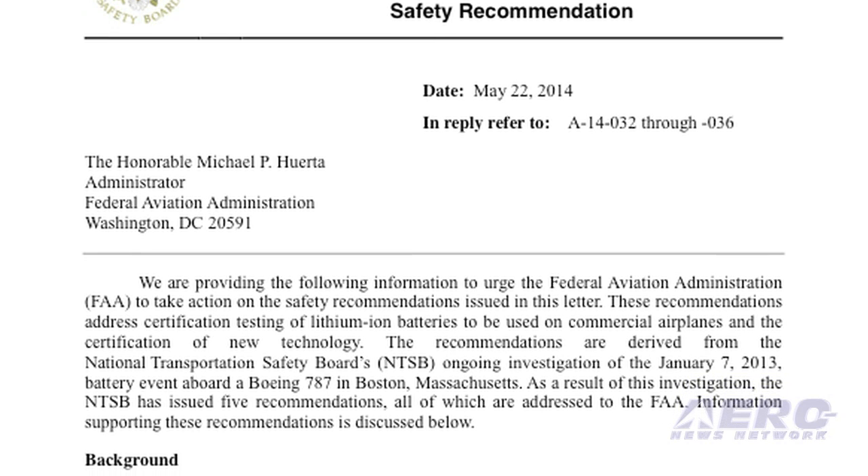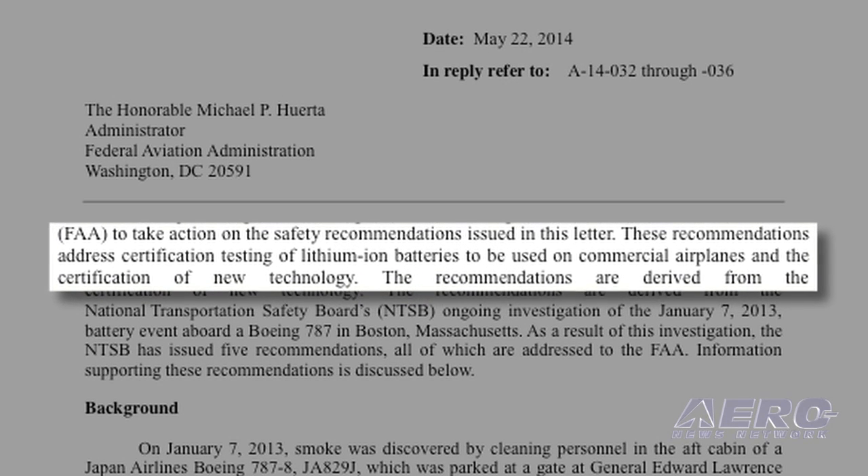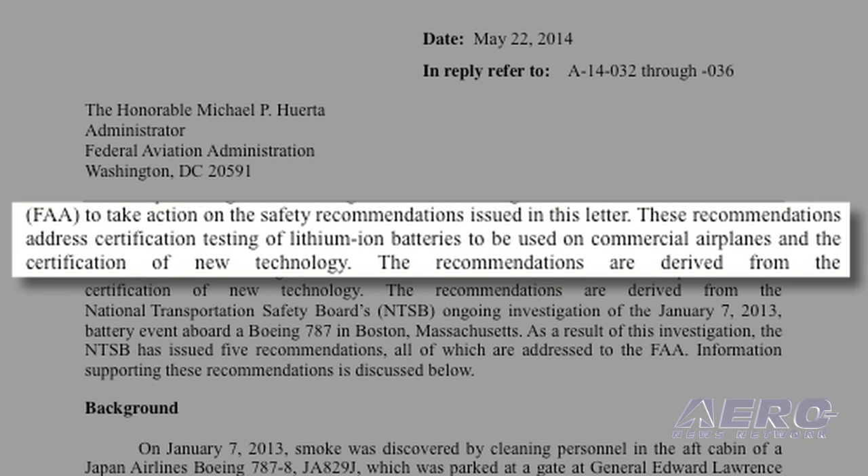Recently, there was an NTSB report that came out that recommended strongly to the FAA that they get with manufacturers and develop more stringent testing through the manufacturing process. Lithium-ion has pushed its way fairly quickly into the aviation market, and the FAA and the NTSB admittedly have played a little bit of catch-up, but they are catching up now, asking manufacturers to spend a whole lot more time thinking about lithium-ion and do far more testing than they have in the past.